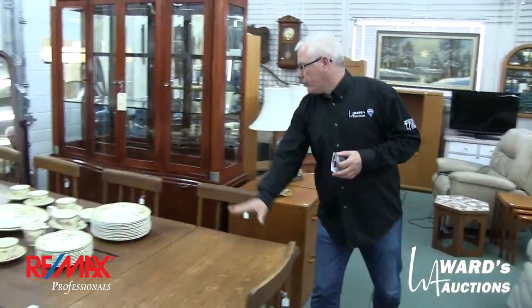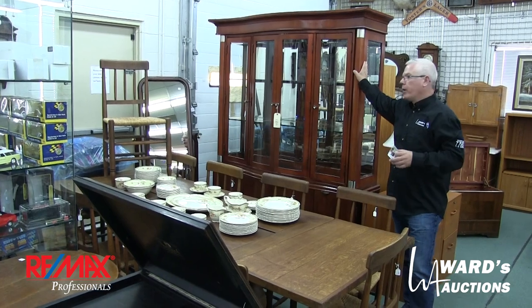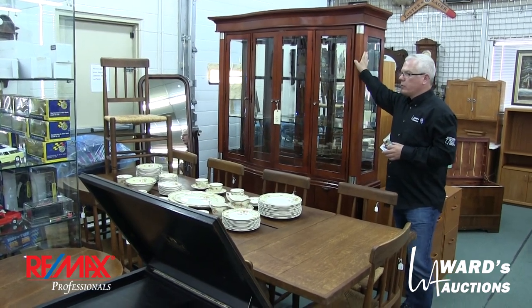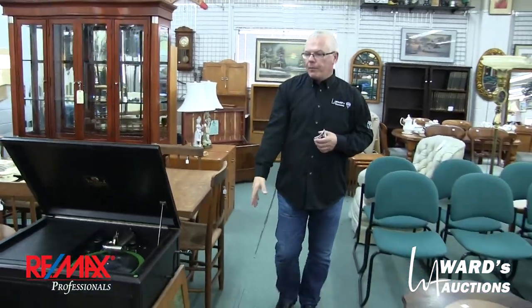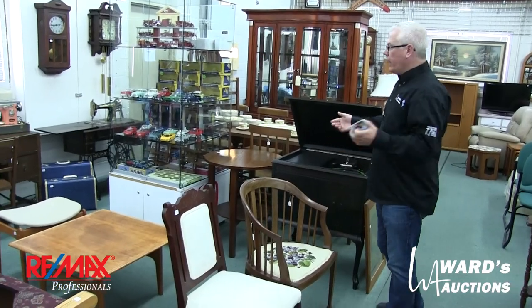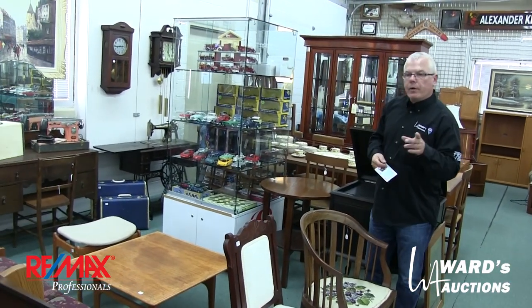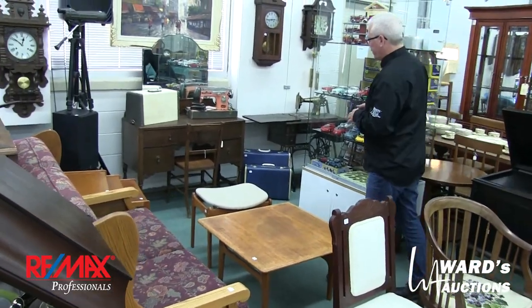Figural lamps here. Harvest table — antique mixed in with virtually brand new. Very solid quality display cabinet here. You're going to see several gramophones in the sale. Most of them are working, if not all. I'll demonstrate one later on as we go along — they're definitely worth your attention.